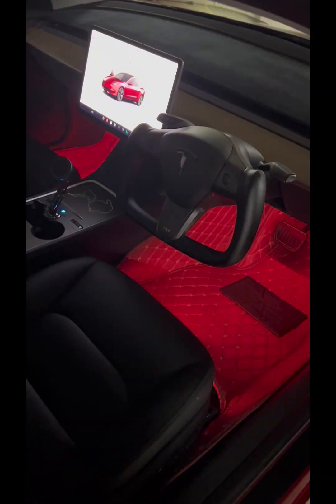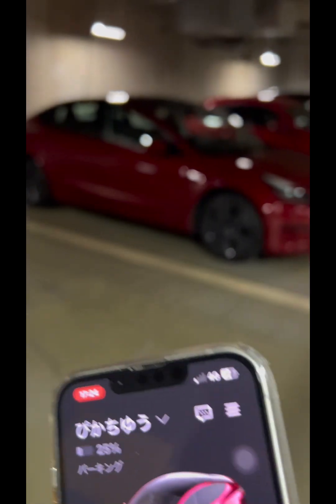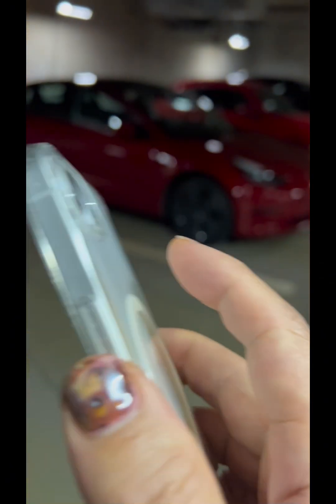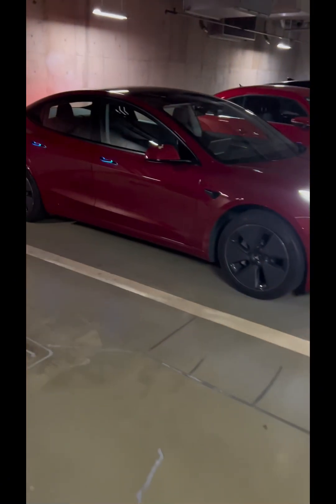Some people say Back Tap doesn't work well — here's why it might not. The best tap zone is between the Apple logo and the camera. Thick or rigid phone cases can block the taps, and moist hands can reduce touch sensitivity. Try adjusting your grip and tap location — you'll feel when it clicks.